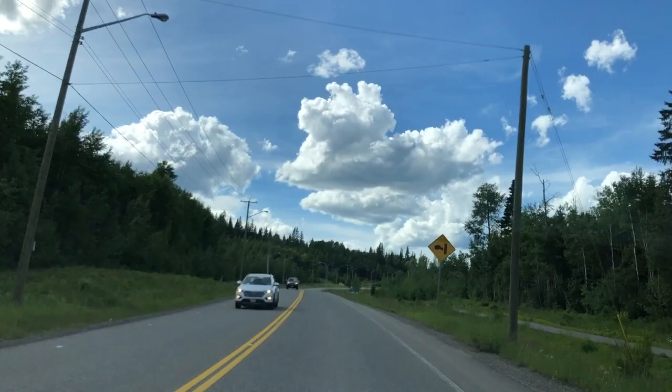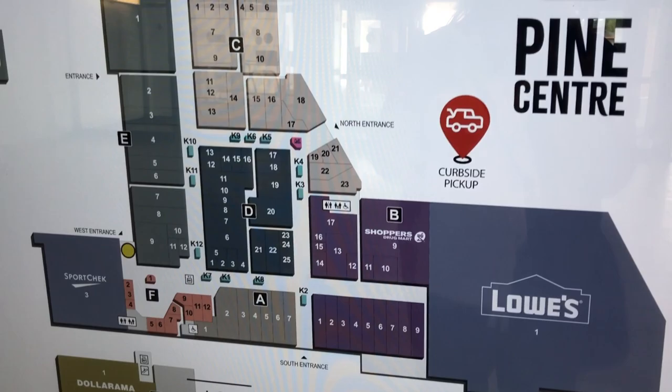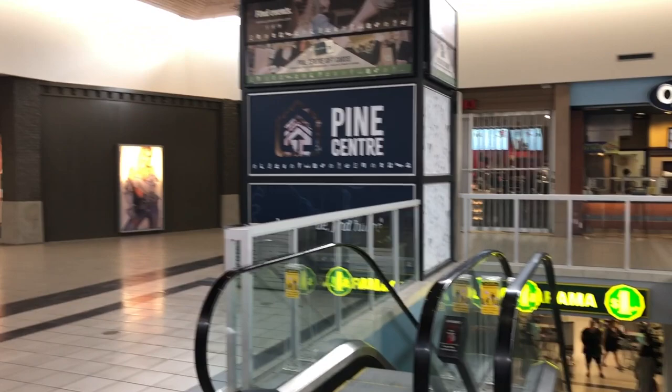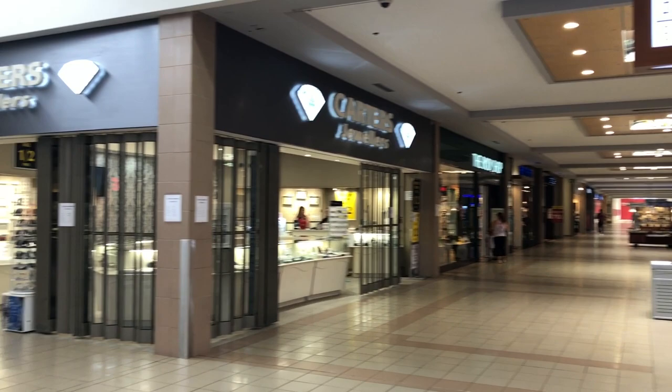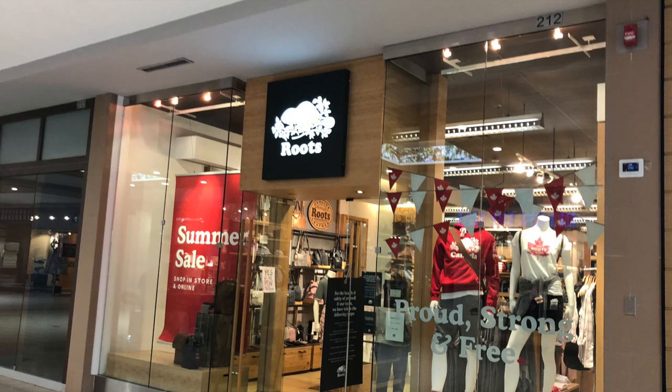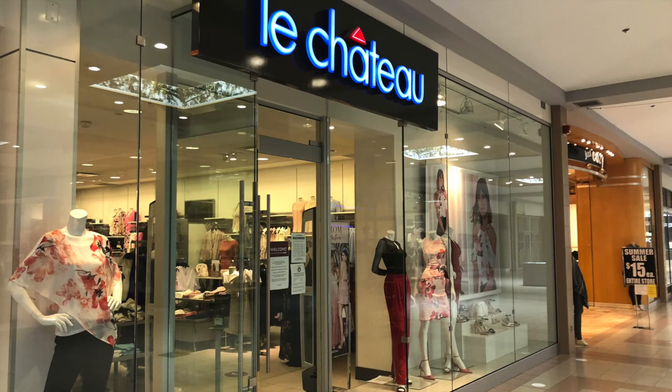Now we're going to head over to Pine Center Mall and I'll give you a quick peek inside. It's not small — there are lots of stores. Lowe's isn't there anymore and they're going to put something else in. This was filmed during COVID times, so a lot of stores were limiting the people coming in and looked closed. They have everything like Below the Belt, Roots, Boathouse, and Le Chateau. I thought it was a pretty decent mall.